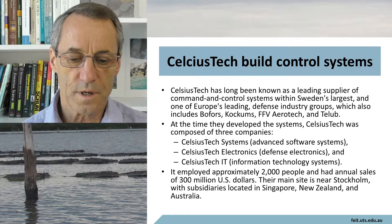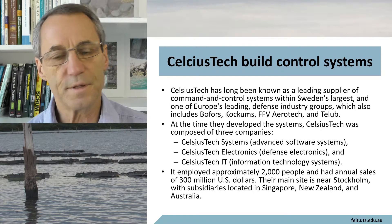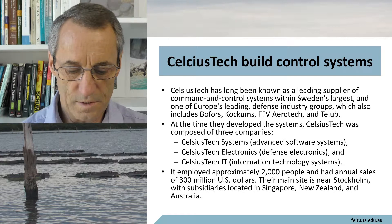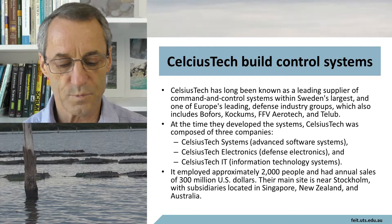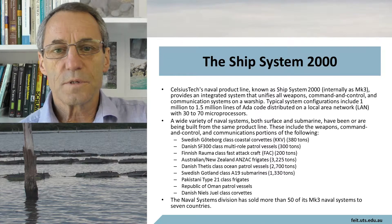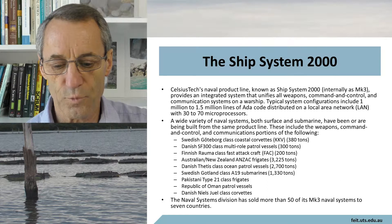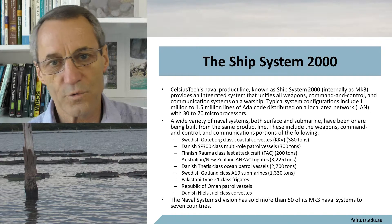Celsius Tech is an IT software developer type system — it wasn't as if they built the ships themselves, but they had the system. The main site is near Stockholm with subsidiaries in Singapore, New Zealand, and Australia, which is not surprising because Australia built one of those things. The Ship System 2000 was Celsius Tech's naval product line, known internally as the Mark III.